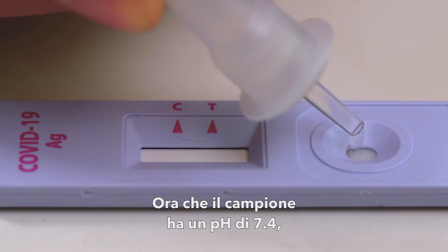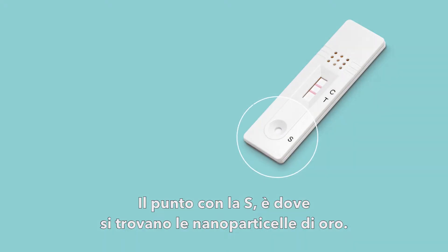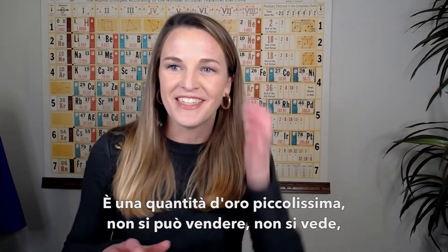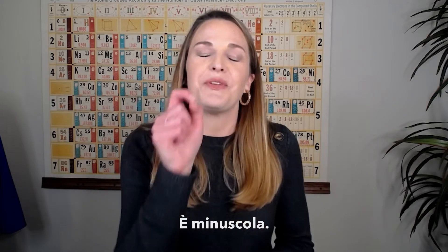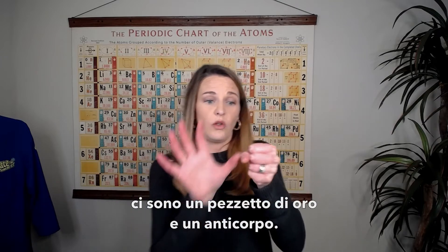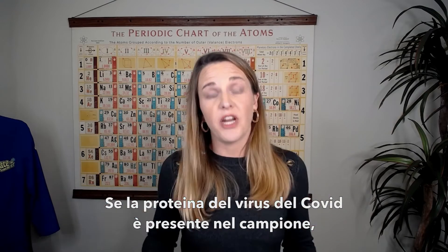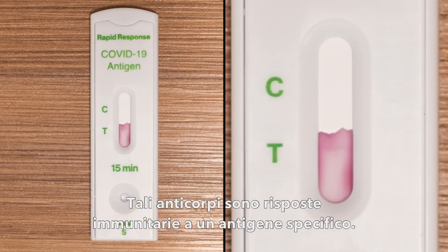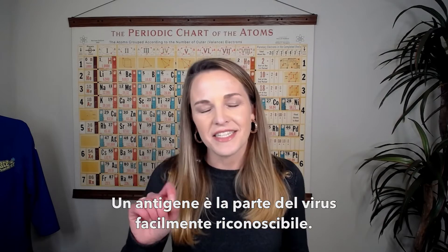Now that our sample is locked in with a pH of 7.4, we can see whether we are positive or negative. That tiny spot where it says S — that's where nanoparticles of gold reside. There's such a tiny amount of gold, you couldn't sell it, you can't see it, you can't turn it into a necklace. It is absolutely minuscule. The gold is connected to an antibody — a chunk of gold and an antibody. And if the spike protein from the COVID virus is present in the specimen, antibody one is going to reach out and grab it. Those antibodies are immune responses to a specific antigen — the part of the virus that is easily distinguishable.